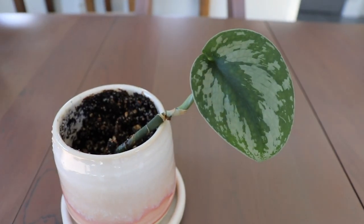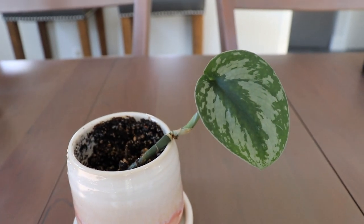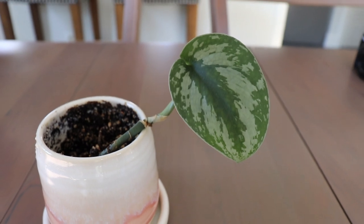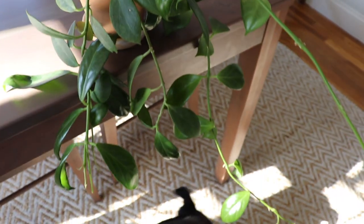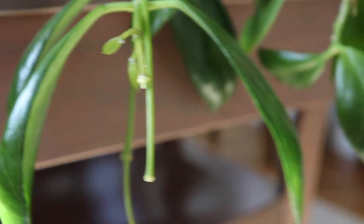This is my satin silver pothos cutting that I got from my best friend, but it hasn't grown at all — hopefully this spring it'll push out some growth. Here's my hoya obscura; I had it close to the eastern window before and moved it farther away and it seems really happy here. It has a peduncle — and another one right there as well — so hopefully it will bloom. Then Kona makes another appearance!